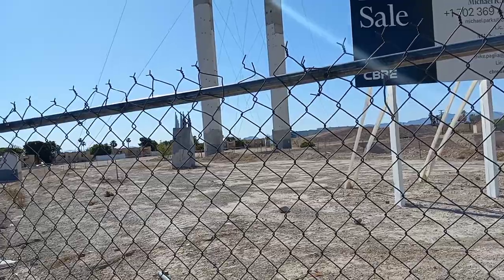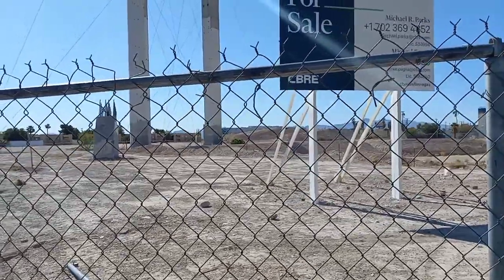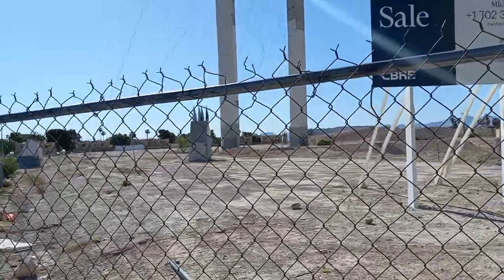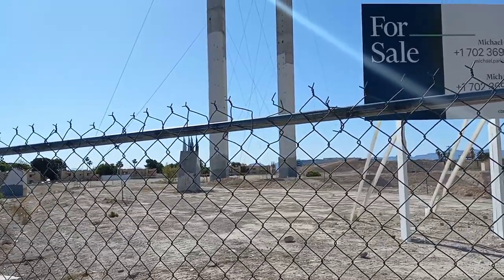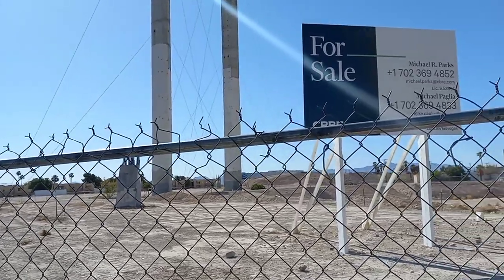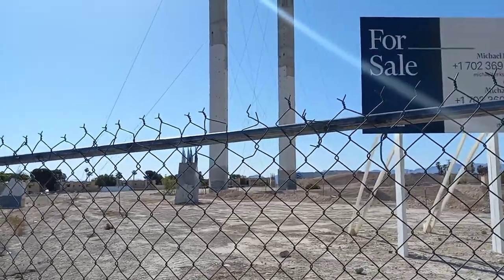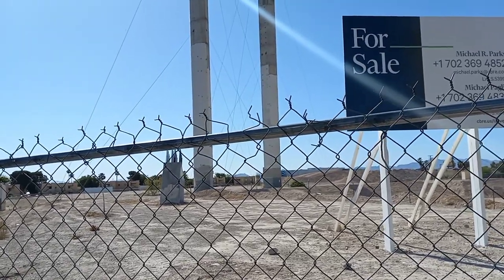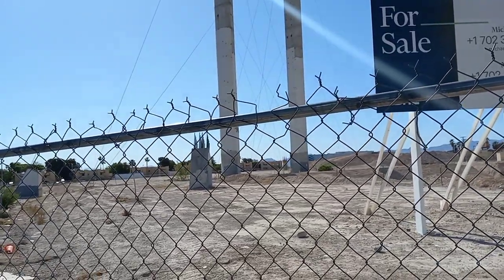One other thing to point out: throughout the years, around the time the High Roller was built at the LINQ Promenade between the LINQ and the Flamingo Hotel, there was also a proposal for a third wheel called the Voyager. The Voyager was discussed on and off for years but never got off the ground — land was never purchased for it — but there could have been a third Ferris wheel in Las Vegas.